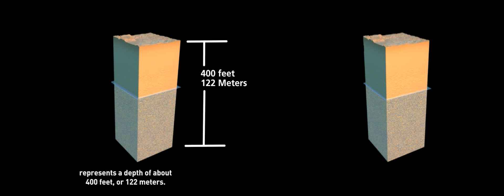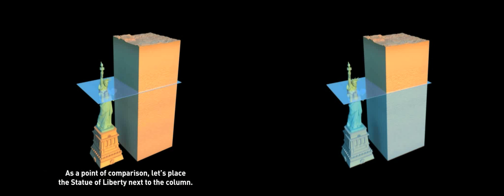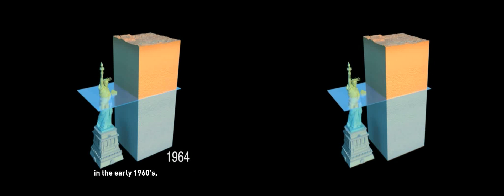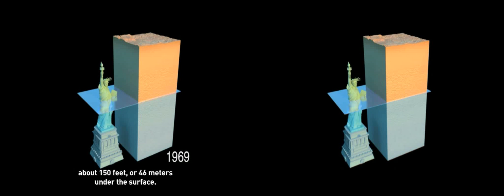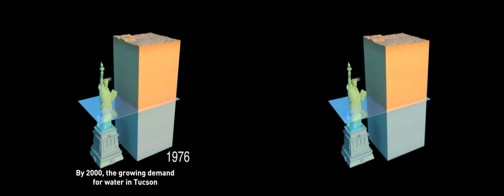This underground view represents a 2 square mile, or 5 square kilometer, section of northern Tucson. The column, from top to bottom, represents a depth of 400 feet or 122 meters. As a point of comparison, the Statue of Liberty — 305 feet or 93 meters tall — is placed next to the column. The blue pane cutting through the Statue of Liberty and the column indicates the position of the water table in the early 1960s, about 150 feet or 46 meters under the surface.